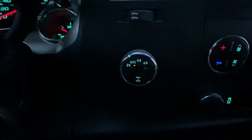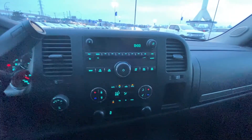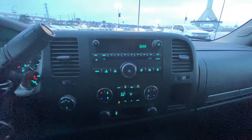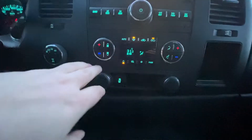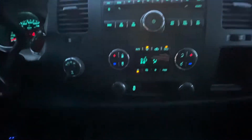Moving into the center, we have our 4x4 dial switch. This is the SLE but it's everything that you'd ever need. You've got your FM/AM radio, your climate controls, and your traction control, along with two 12-volt outlets and cigarette lighters.